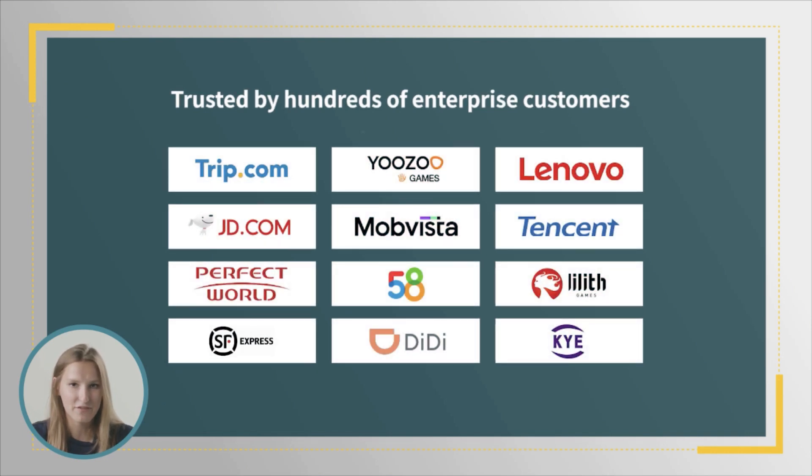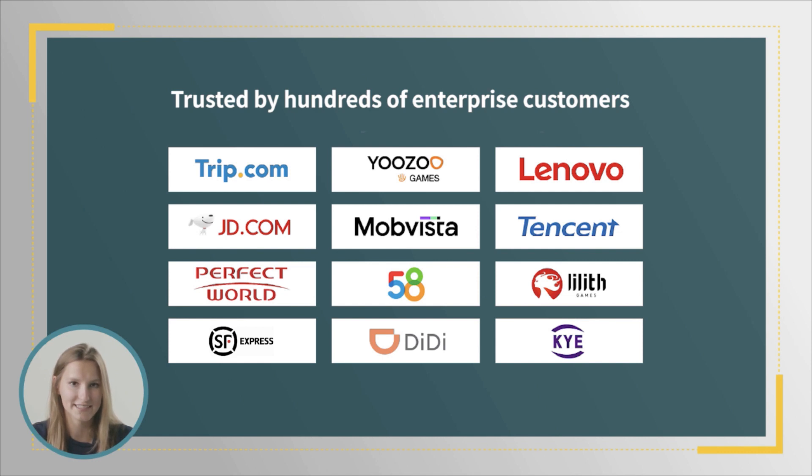StarRocks, if you're not familiar with our platform already, is a new generation of analytics databases designed for maximum performance with real-time analytics. It's an open source project trusted by hundreds of enterprises worldwide, with its source available on GitHub, so you can try it today.